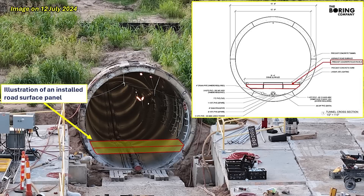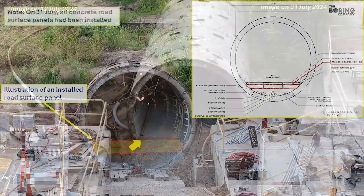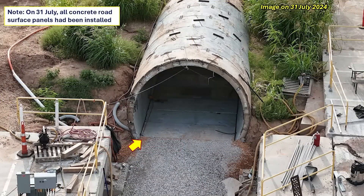This diagram shows an illustration of the setup. On July 31st, all of the panels had been installed and things were looking really great. However, one week later, in the first week of August, we saw that all of the panels had been removed for some reason.